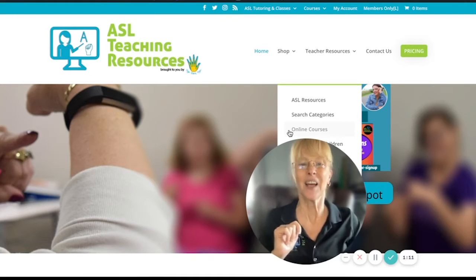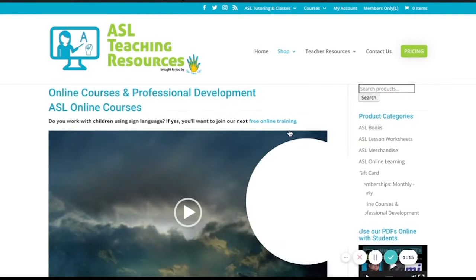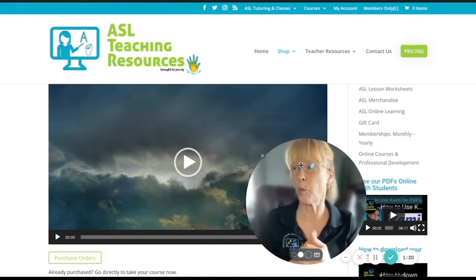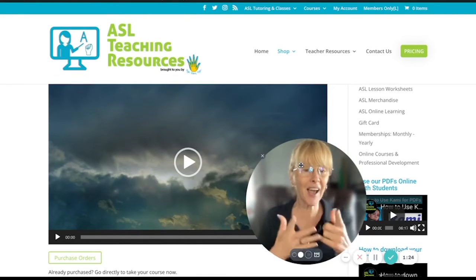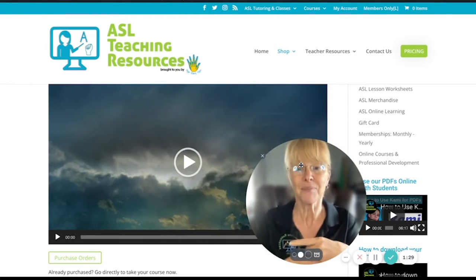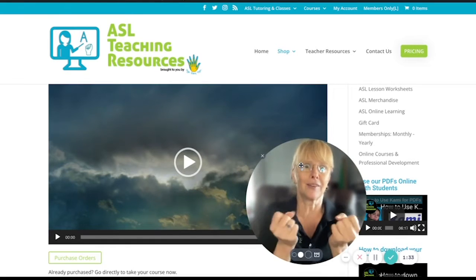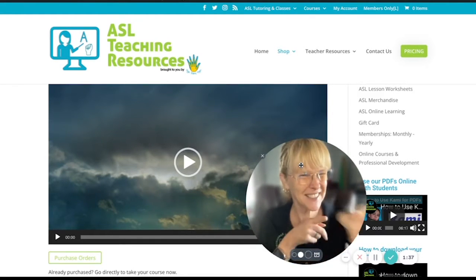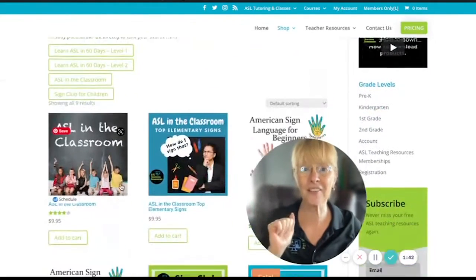Here we go — when it opens up, you can see that you can learn sign language in 60 days. Wow, 60 days really? Yes! You can have a conversation after taking these classes for just 60 days. That doesn't mean you're going to be fluent, but you will be able to have conversations. That is cool. Come on over here and you can watch this video to see what's happening.